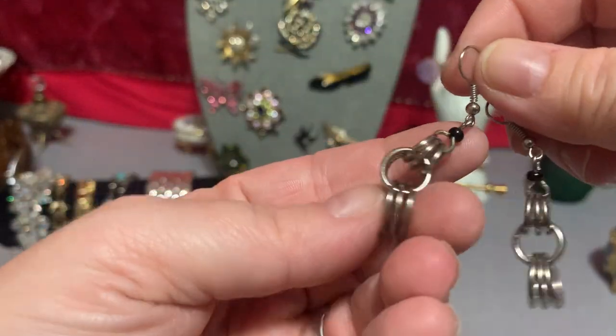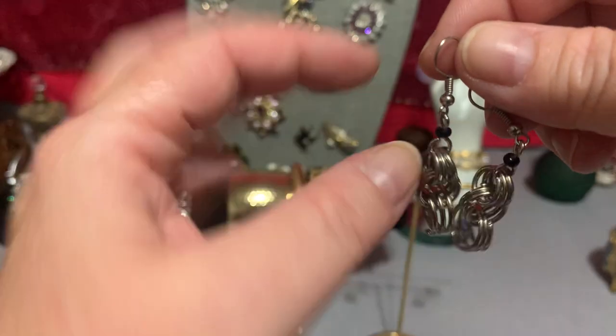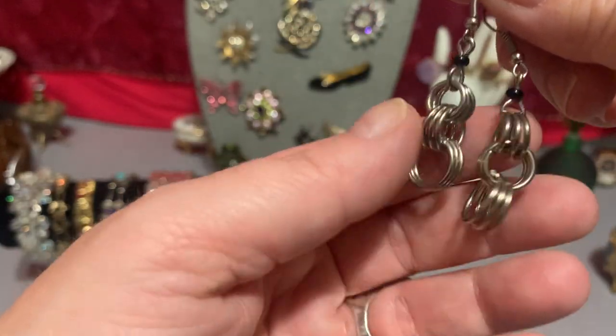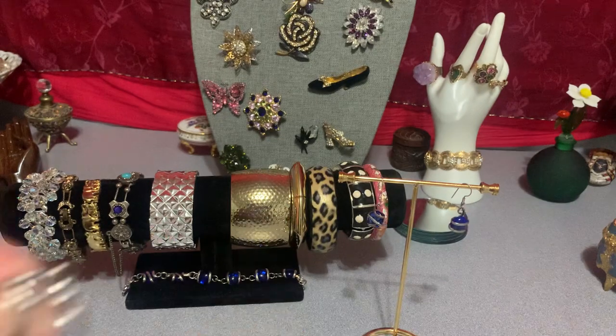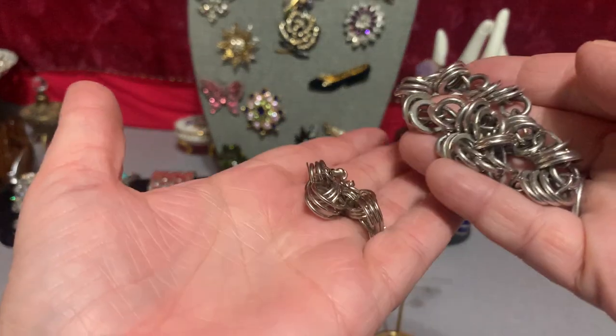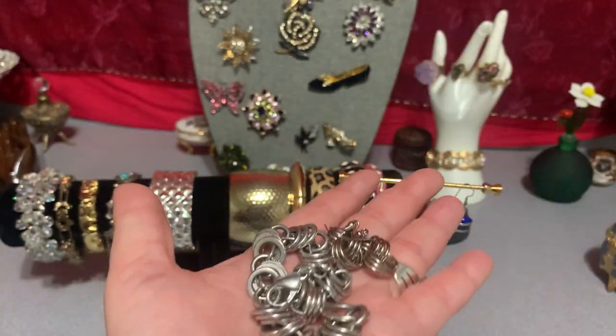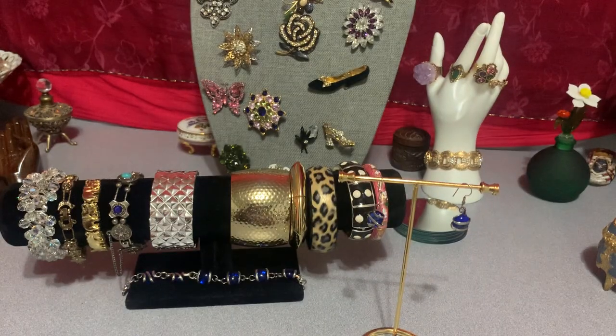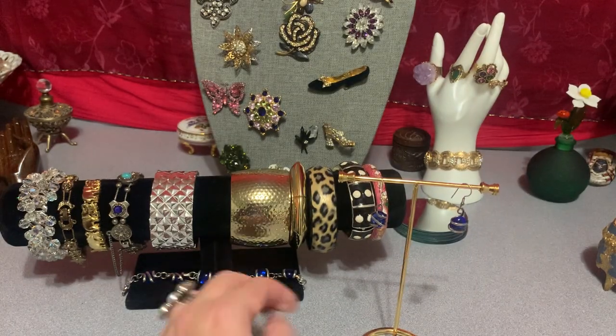They measure two inches and have three links on each area — each round part, whatever you want to call that. This set is five dollars. It's pretty, it's not bad. It looks good, no fading, no buildup of anything on it. Five bucks for that — that's the chain link one.